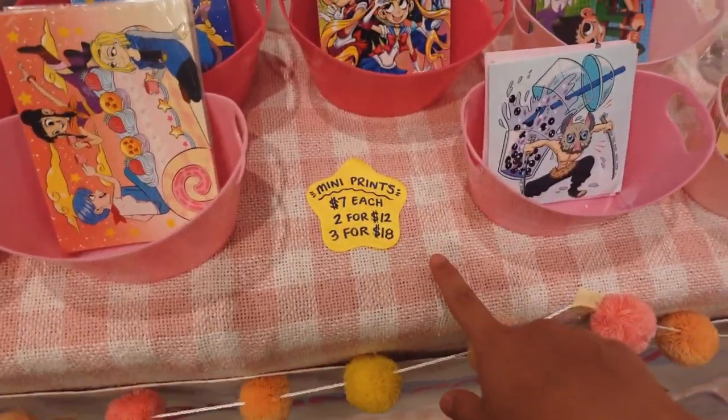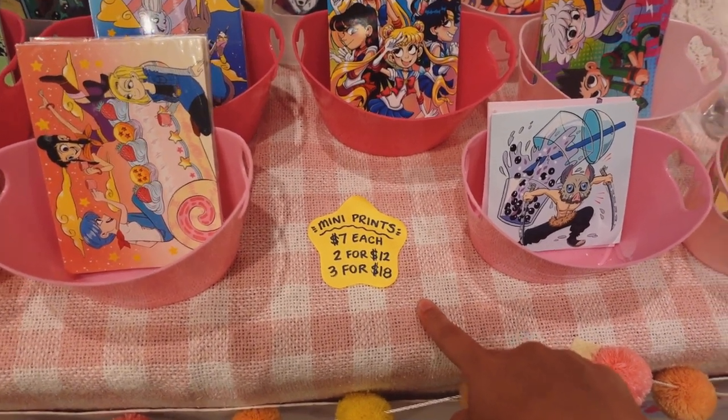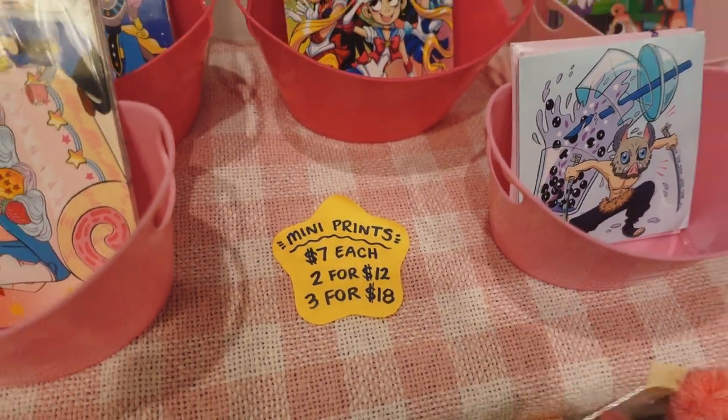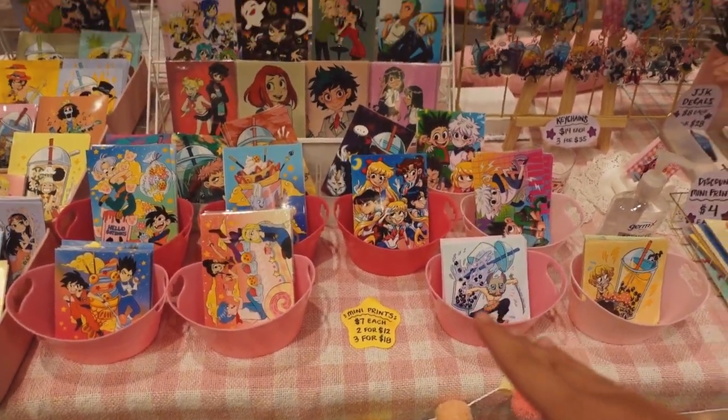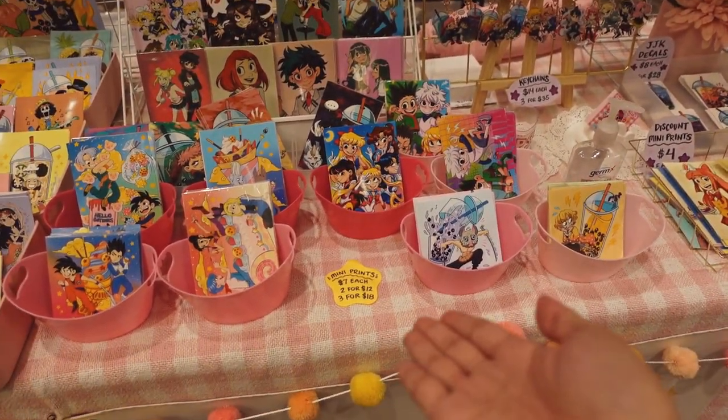This is so embarrassing — I totally forgot to make a sign for mini-prints, so this is just a sticky note that says mini-prints with pricing on it. It looks so different because I have purple signs and this is just a random orange star. It's not consistent, but people can understand it's pretty last-minute. I heard there's a Starbucks here, and I didn't have good coffee this morning, so I'm going to get better coffee, try the shaken espresso recipe, mentally prepare for day one tomorrow.